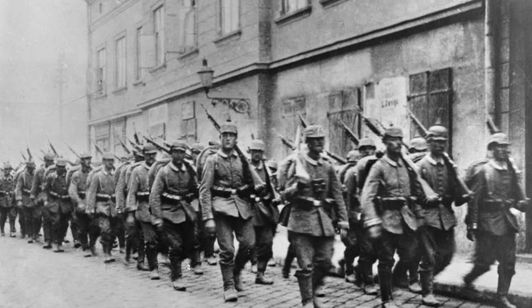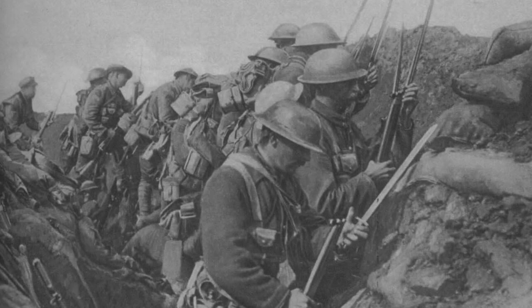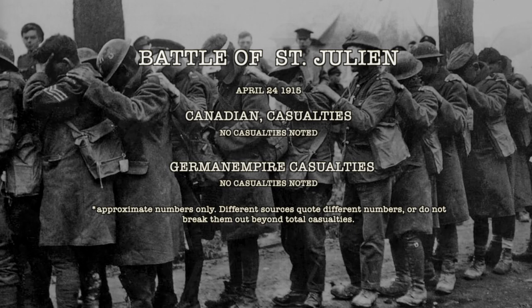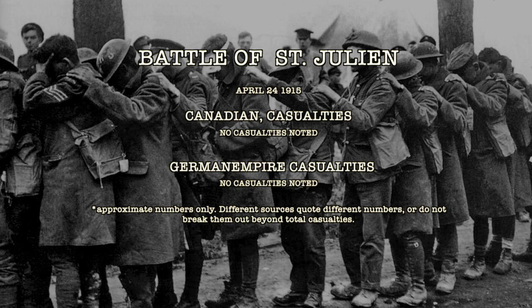However, the Canadians did have a bit of a bright spot. They had been able to build new defensive works just outside the town. These new defensive works blocked the German advance from proceeding any further in this area, and ended this portion of the battle. Individual casualties were not recorded specifically for this portion of the battle; casualties will be included in the Second Battle of Ypres overall.